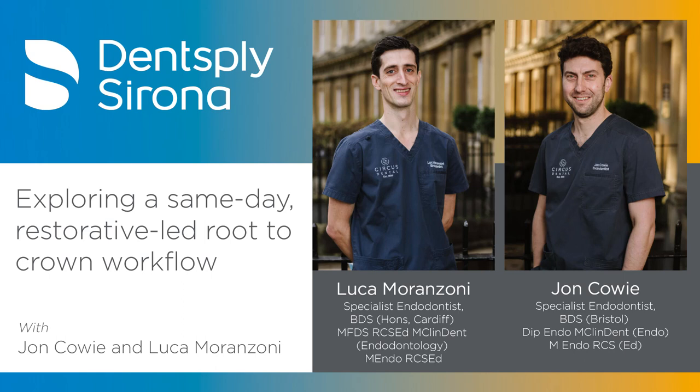So the first appointment is the consultation: diagnose, take a CBCT, take intraoral scans, take photographs, get the patient on board with treatment. The second appointment — the treatment appointment — is where everything is combined into one visit. This is the crown-to-root appointment, and they walk through each stage. The first is the restorability assessment: stripping everything off the tooth and seeing what is left — the 'tooth naked' — as their starting point.